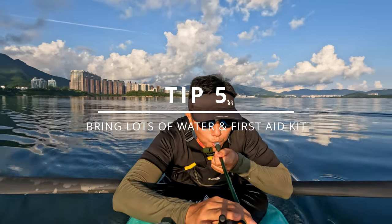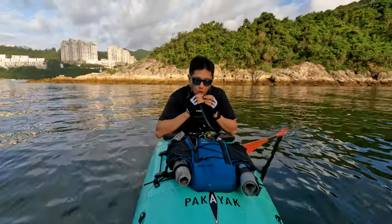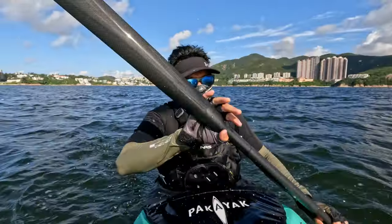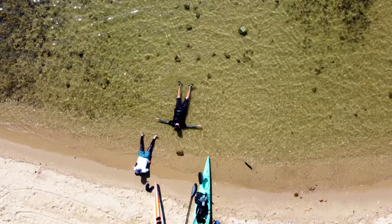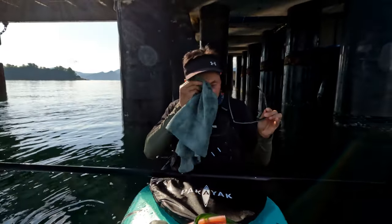Tip number five: bring lots of water and a first aid kit. People don't really realize how physically exerting kayaking is, especially when you're fully exposed to direct sunlight. So you need to make sure you bring lots of water to keep you hydrated. Bring more than what you think you'll need and you won't regret it.